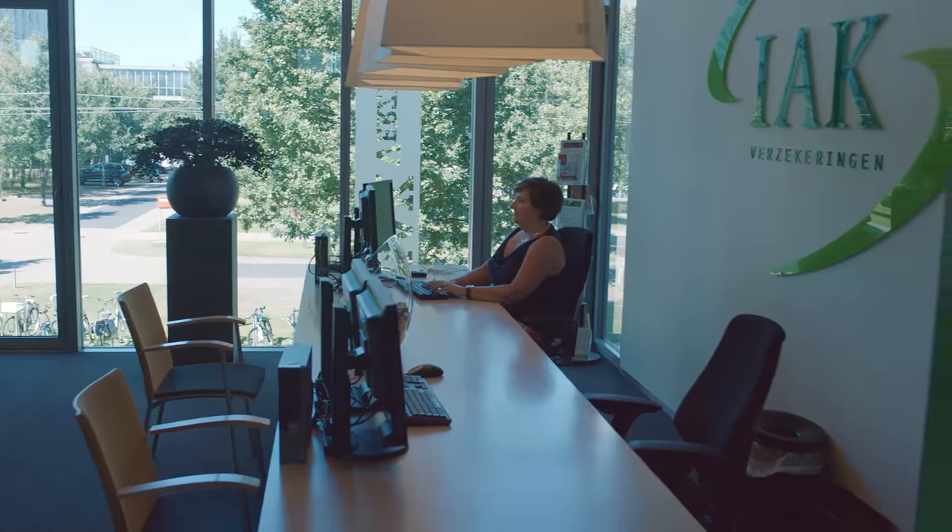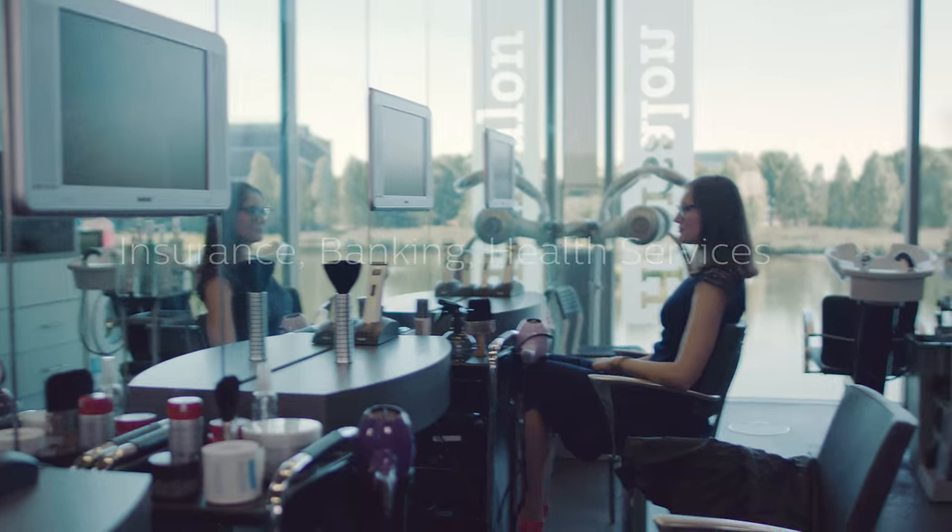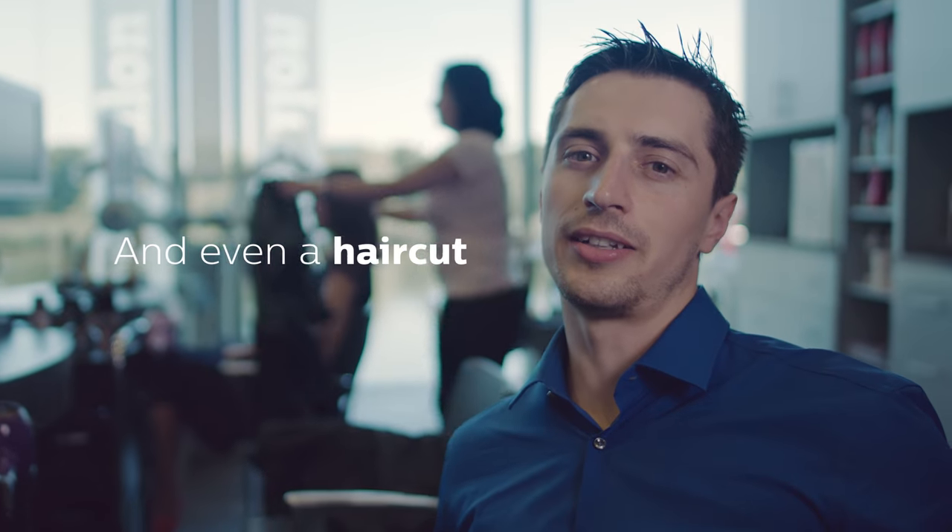Here at HTC we have all the necessary facilities such as insurance, banking, and health services. It's even possible to get a haircut here. You can also go to the gym, and it's open after working hours.